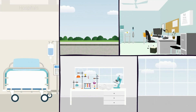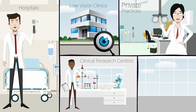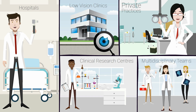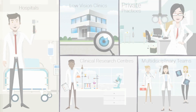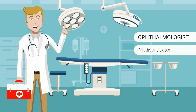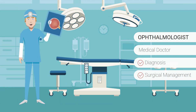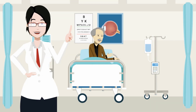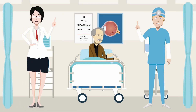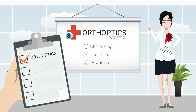Orthoptists generally work in hospitals, private practices, low vision clinics, clinical research centres and in a variety of multi-disciplinary teams. How does orthoptics differ from ophthalmology? An ophthalmologist is a medical doctor with additional specialist training in the diagnosis and surgical management of eye disorders. Orthoptists and ophthalmologists work closely together to investigate and manage eye diseases. If you are looking for a challenging, interesting and rewarding career, orthoptics is definitely an option to consider.